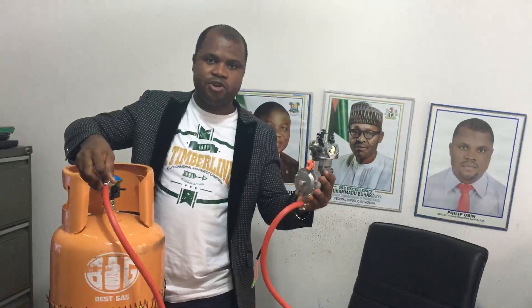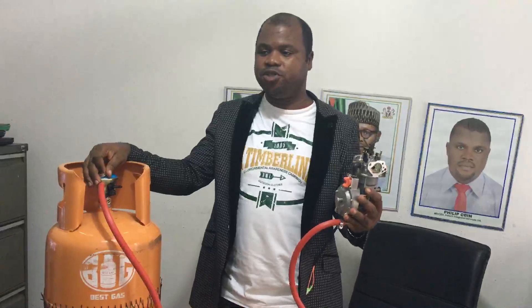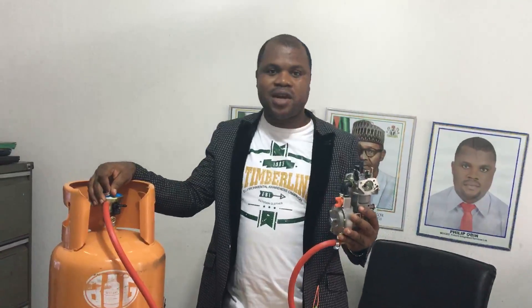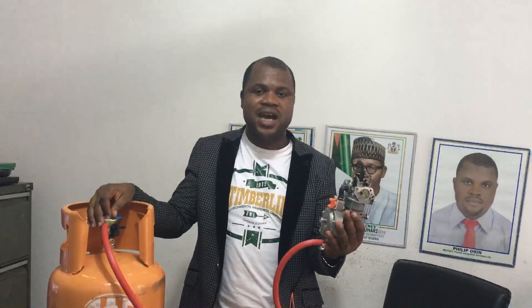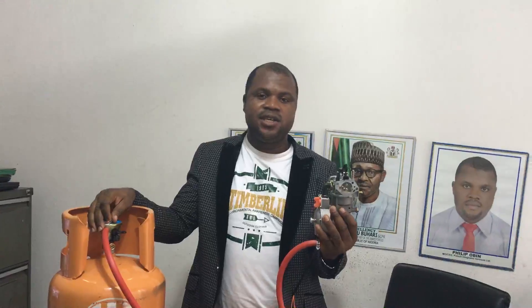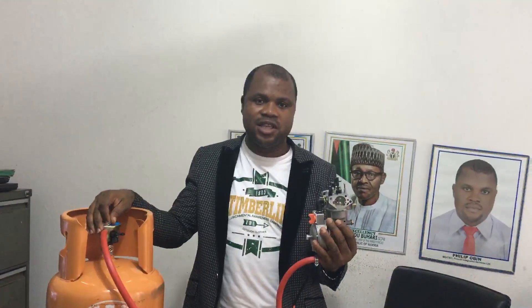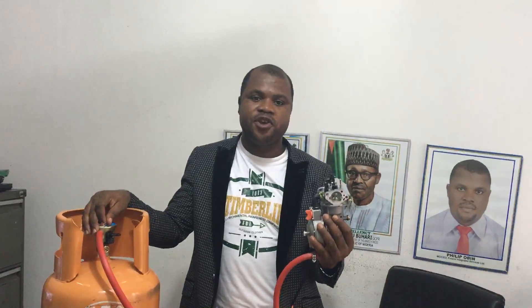This is all you need to run your generator. What are the benefits of running your generator on gas? The benefits are enormous. One, if you run your generator on gas, there is no more smoke — smoke is entirely eliminated. Two, the noise of your generator is reduced by 30 to 50 percent when you run on gas.